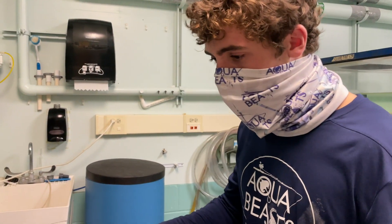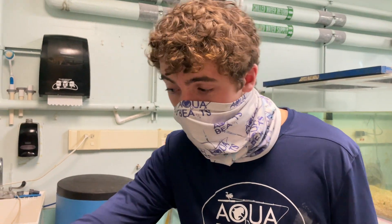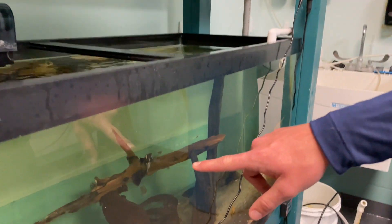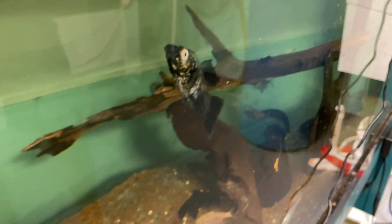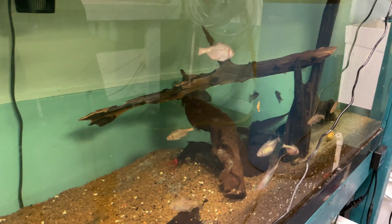Down here you got freshwater too — nothing too crazy. Angelfish, corydoras catfish. That's a huge molly right there, it's a giant molly. We got some freshwater shard and then some African clown cichlids.